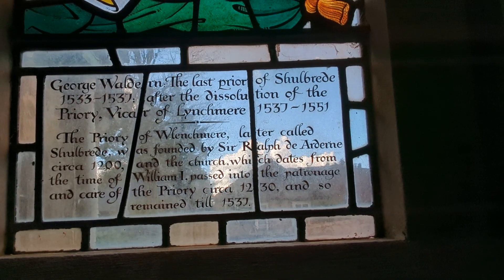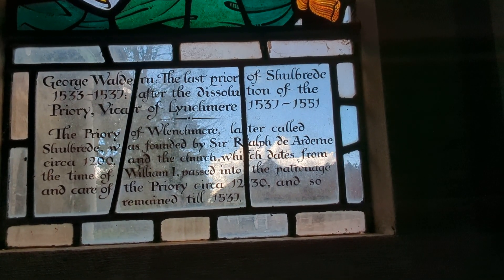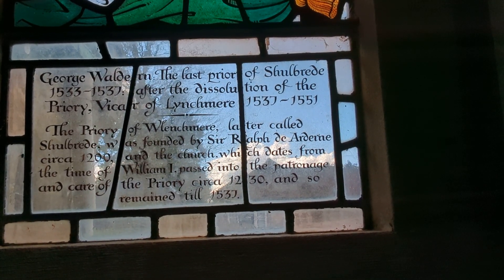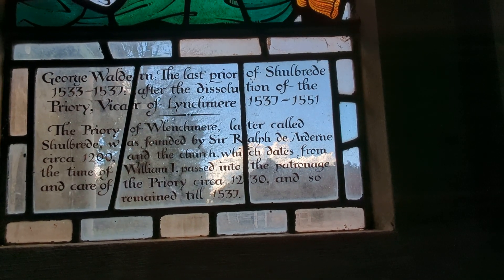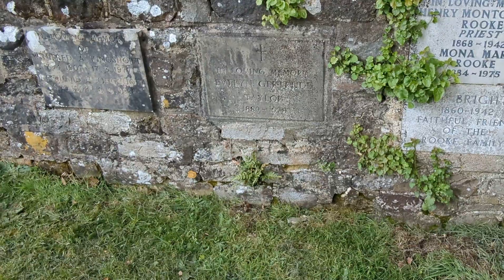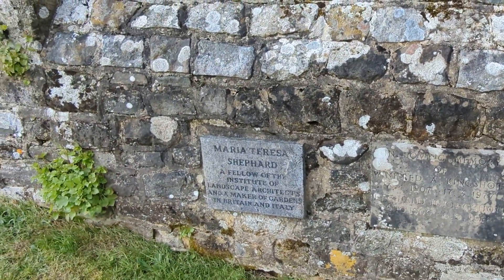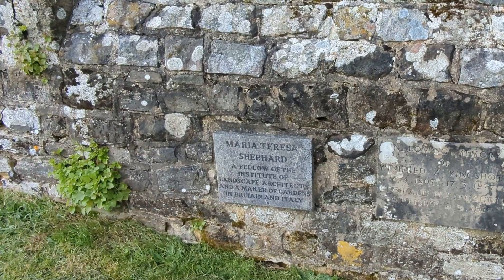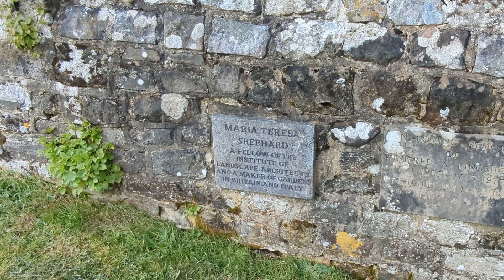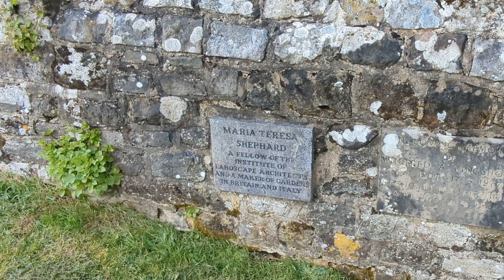The Priory of Lynchmere, later called Shoalbreed, was founded by Sir Ralph de Arden circa 1200, and the church, which dates from the time of William I, passed into the patronage and care of the Priory circa 1230, and so remained until 1537. There is also a plaque for Maria Theresa Shepherd, Fellow of the Institute of Landscape Architects and a maker of gardens in Britain and Italy.